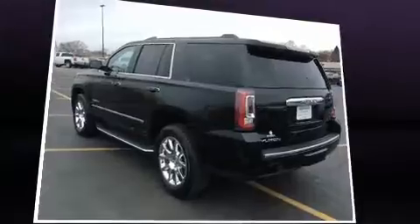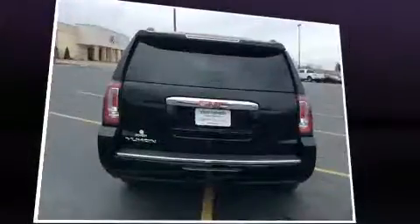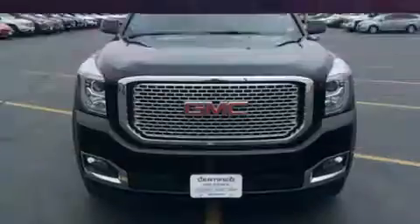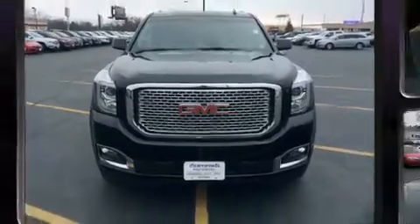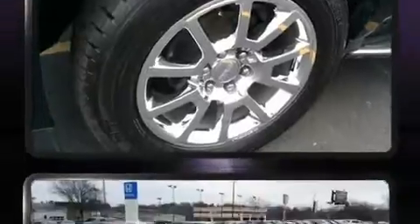A wealth of standard features means that you no longer have to sacrifice. Like leather upholstery, adjustable headrests in all seating positions, power front seats, heated and ventilated seats, rain-sensing wipers, adjustable pedals, and a blind-spot monitoring system.